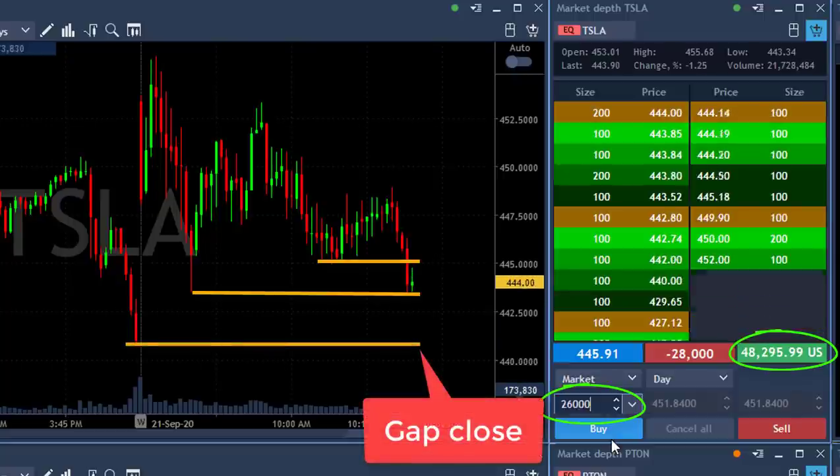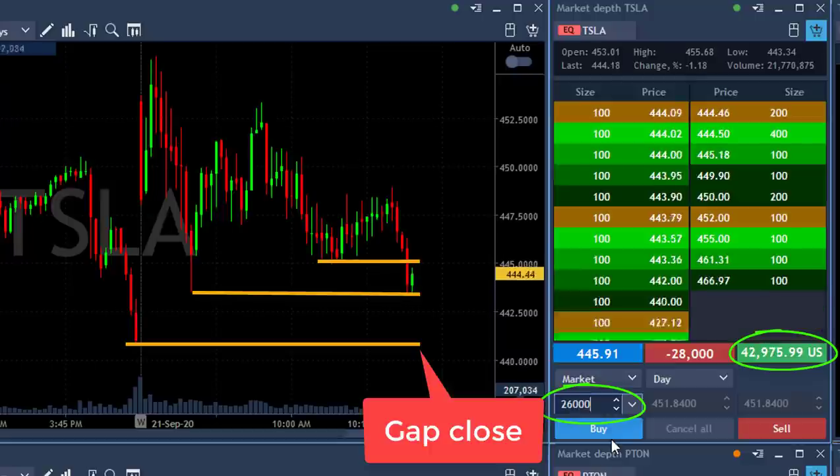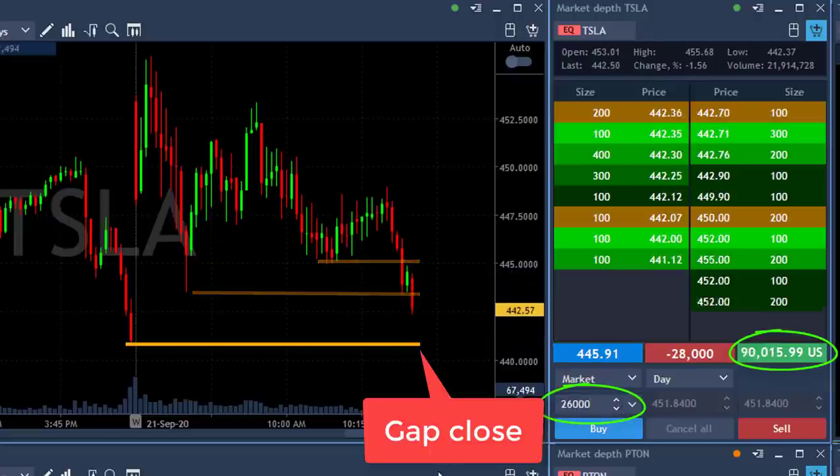The gap close is 441. Should I be greedy? $50,000 — should I be greedy? I mean it's just two points, you know, less than that now. I should.